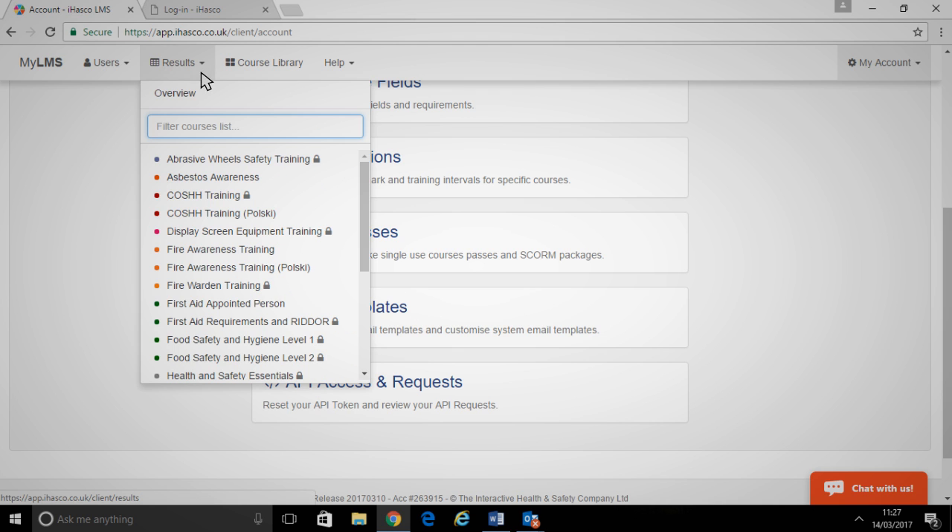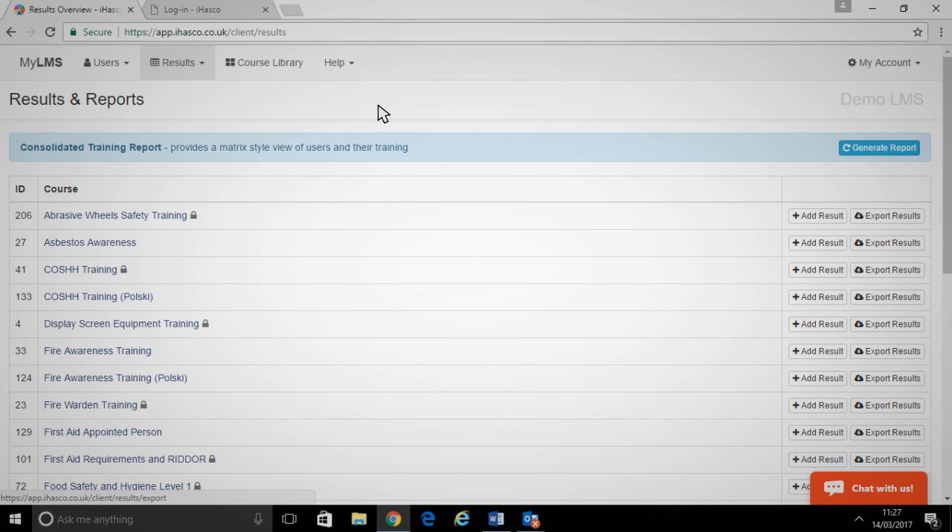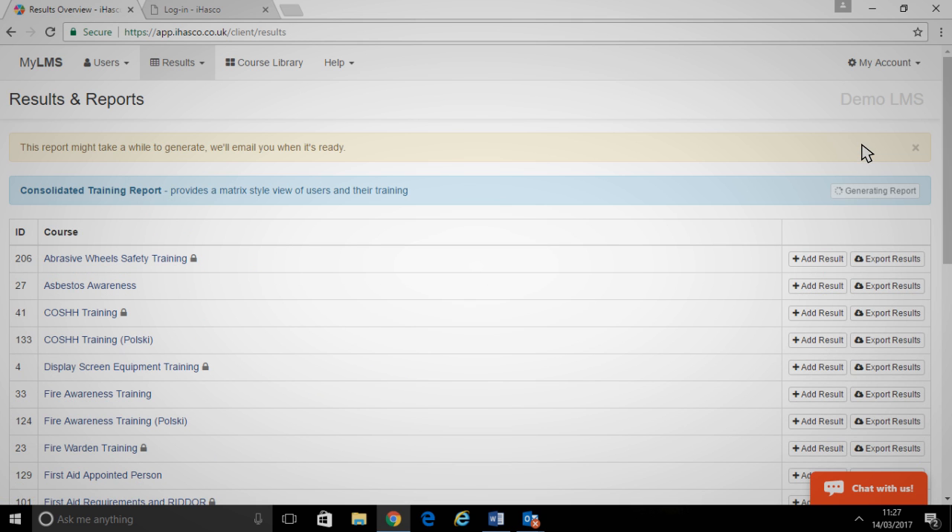And if you want a full overview of everyone's progress, you can request a consolidated report in a matter of seconds and let our LMS make short work of it.